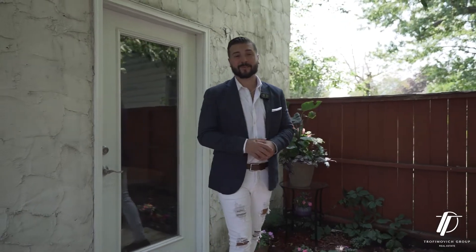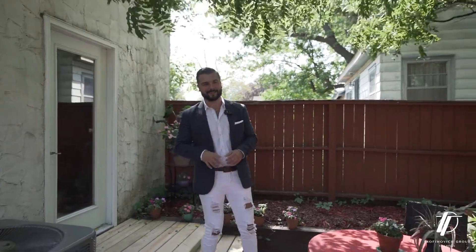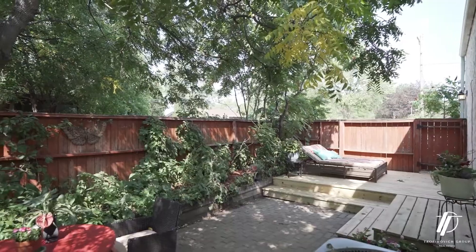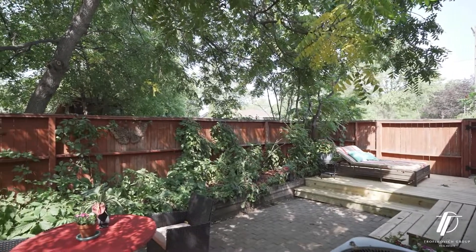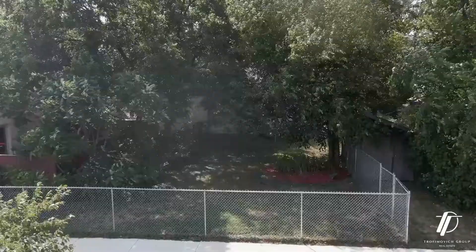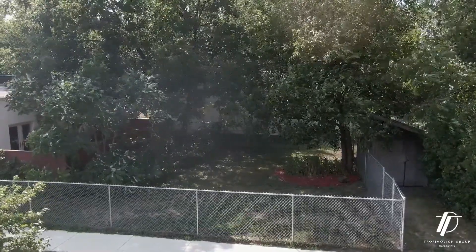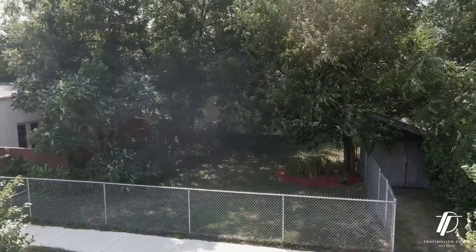One of my favorite parts about this very unique home has got to be this double-fenced-in yard. You can enjoy your privacy here off your master suite on this patio and this newly finished deck, or on the other side of the fence where you have a whole other chain-link fenced area for your pets or kids to run around. You also have space to add a garage if that's something you need.